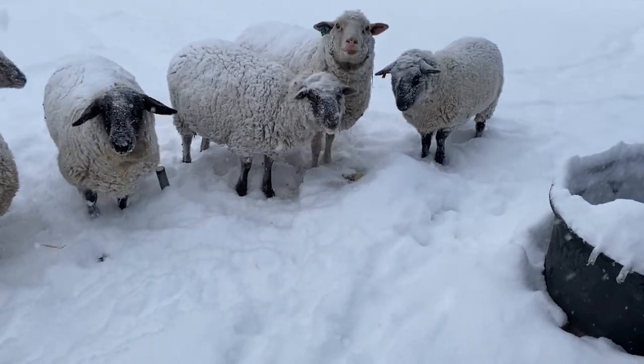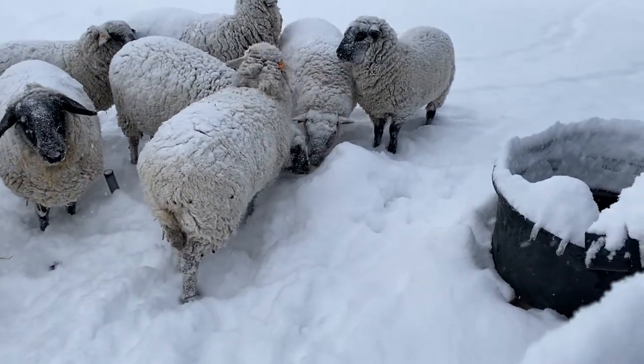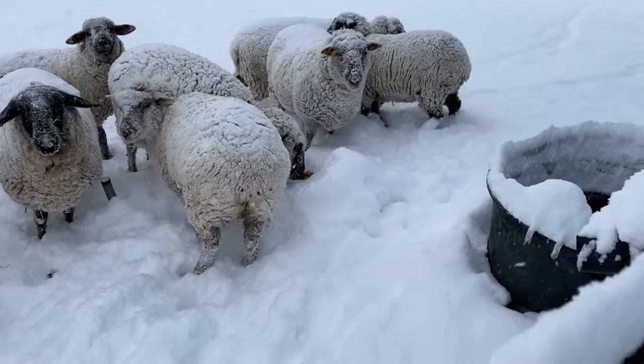This is the one feeder we have behind the shop that I do know where it's at. You can see the sheep just licking the ball there. With the excess amount of snow we got, that thing's all but completely buried and could very easily get lost.